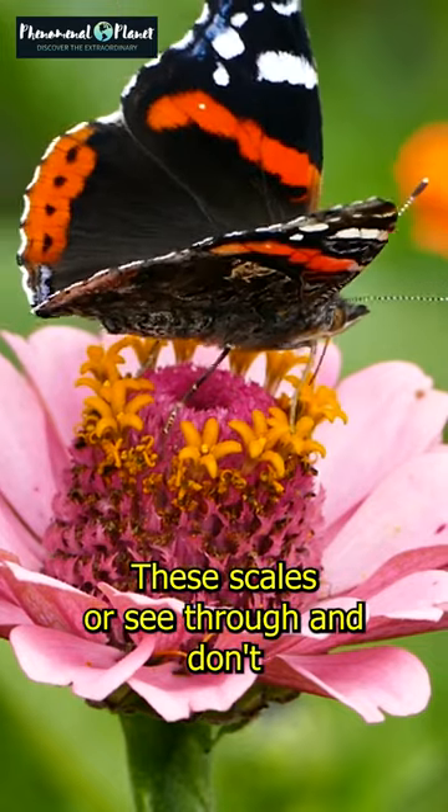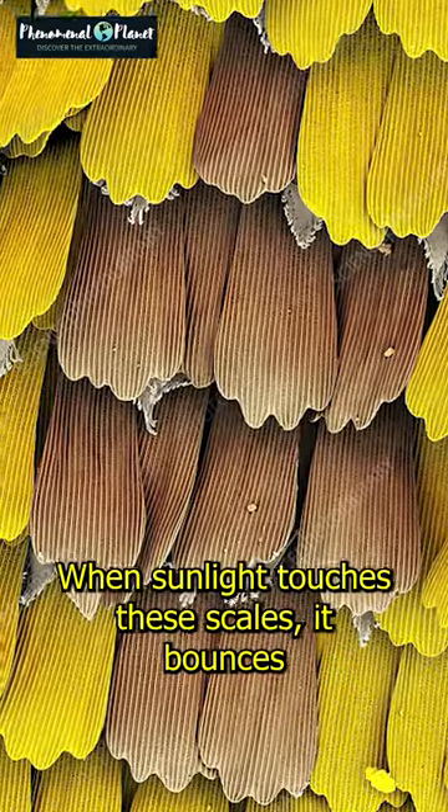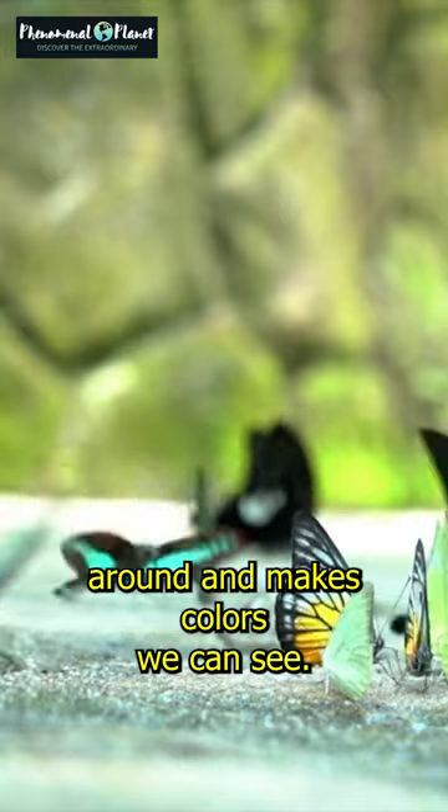These scales are see-through and don't have any color, but they have small, shiny parts that catch light. When sunlight touches these scales, it bounces around and makes colors we can see.